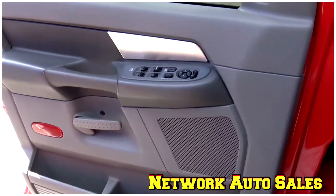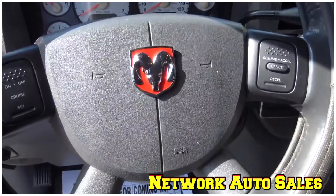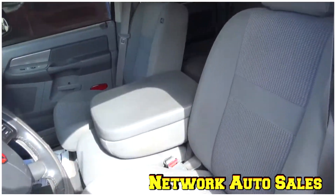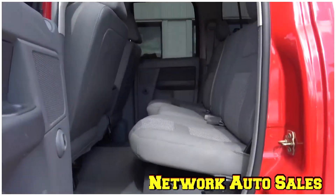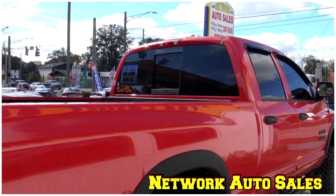It's got power windows, power locks, and power mirrors. Ice cold AC, CD player, steering wheel control knobs with tilt and cruise. Cloth interior is in excellent shape — there's no rips, there's no tears. The rear interior is in excellent shape as well, no rips, no tears. It's also got the sliding back glass.